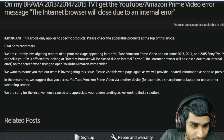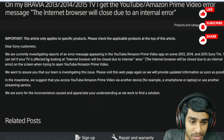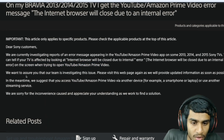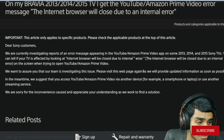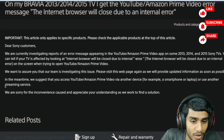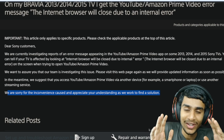This is what Sony has to say: 'Dear Sony customers, we are currently investigating reports of error messages appearing on YouTube and Amazon Prime Video on some 2013, 2014, and 2015 Sony TVs. You can tell if your TV is affected by the message: internet browser will be closed due to an internal error. Our team is investigating the issue — please visit this web page for updated information as soon as possible. In the meantime, we suggest accessing YouTube and Amazon Prime via another device, for example a smartphone or laptop, or use another streaming service.'